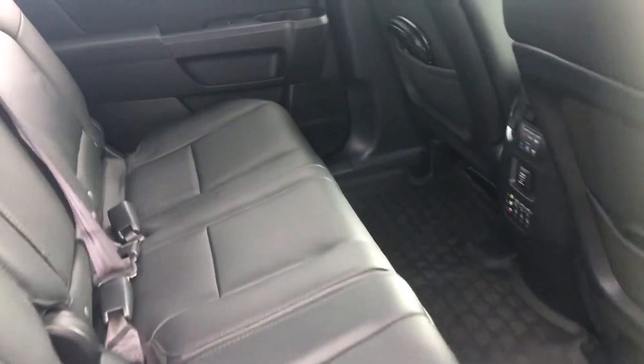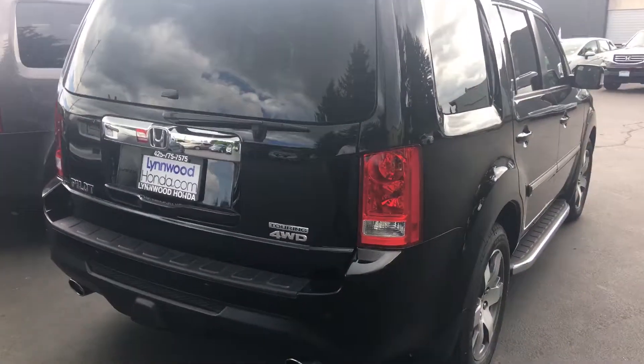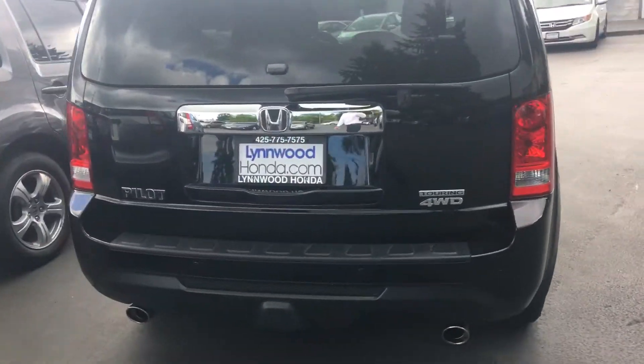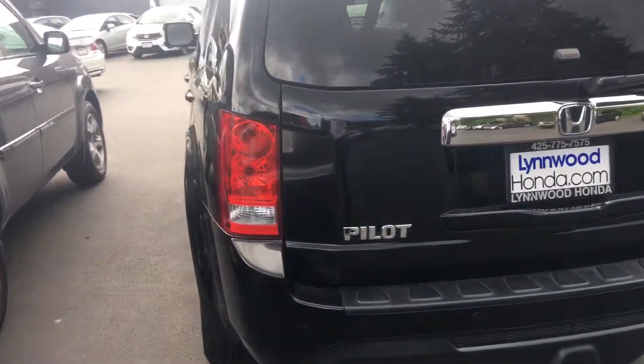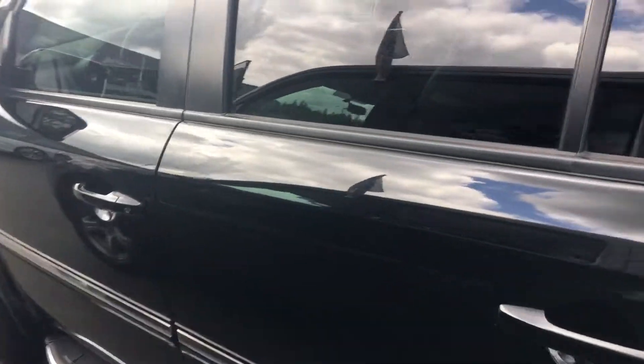Here are the back seats as well, just so you can see. This is a certified vehicle, so it does come with a warranty — video time doesn't really give us enough to discuss that, but I can go over it with you on the phone if you'd like. In the back it's got a power tailgate, alloy wheels, and all that kind of stuff.